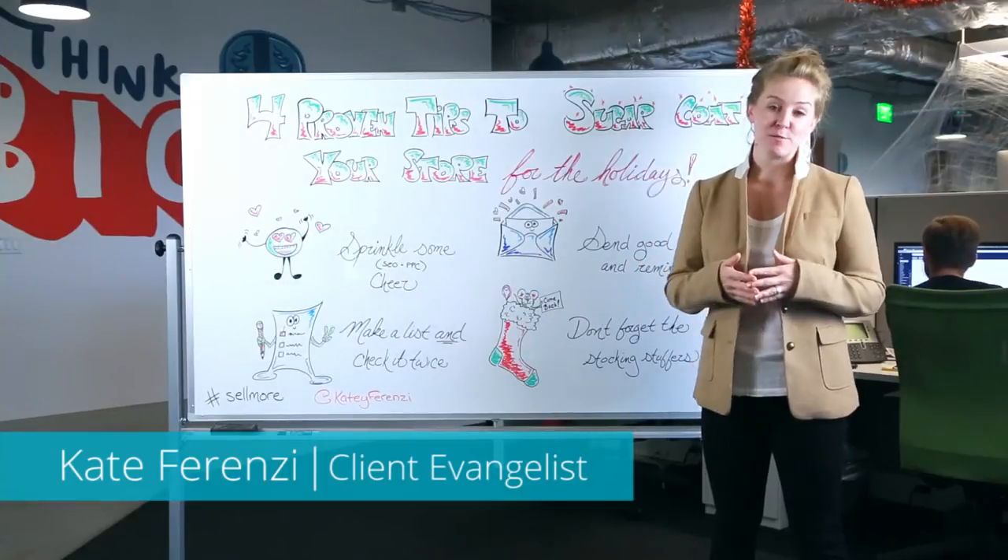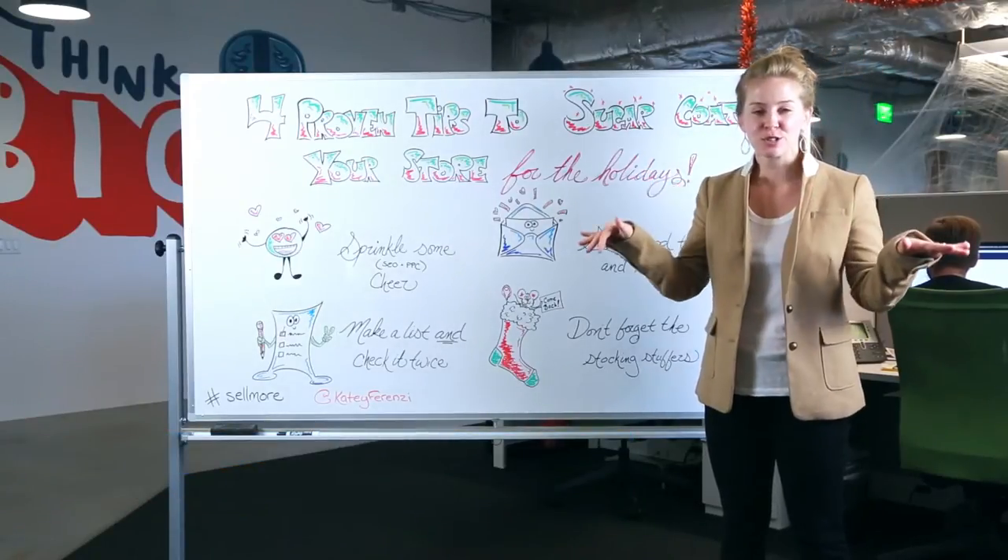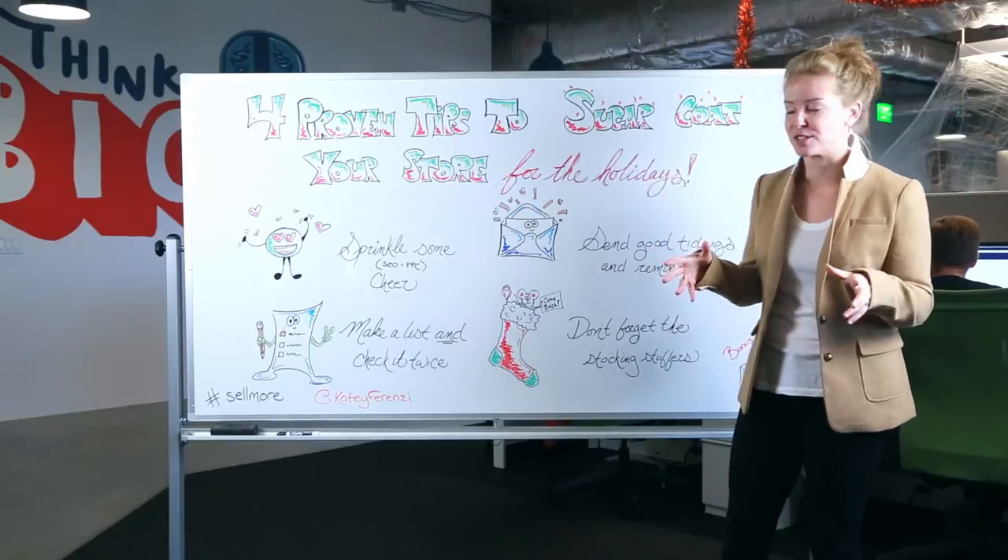Hey, this is Katie Ferenzi with tips to help you sell more. This week: four proven strategies to sugarcoat your store for the holidays and really optimize for sales.